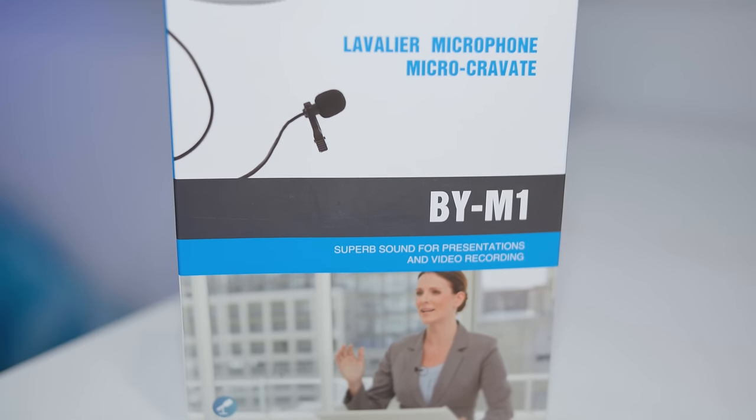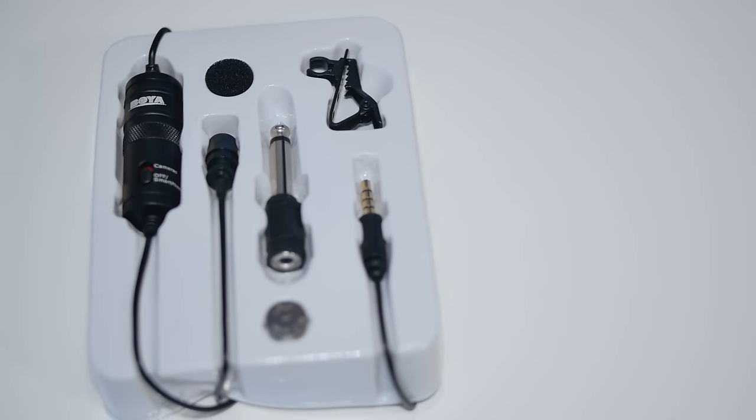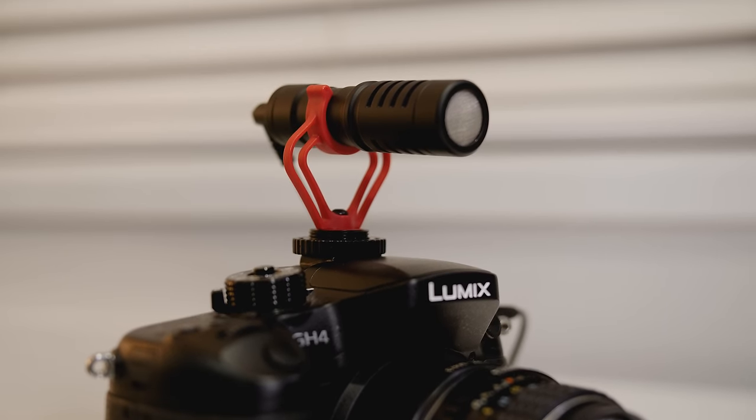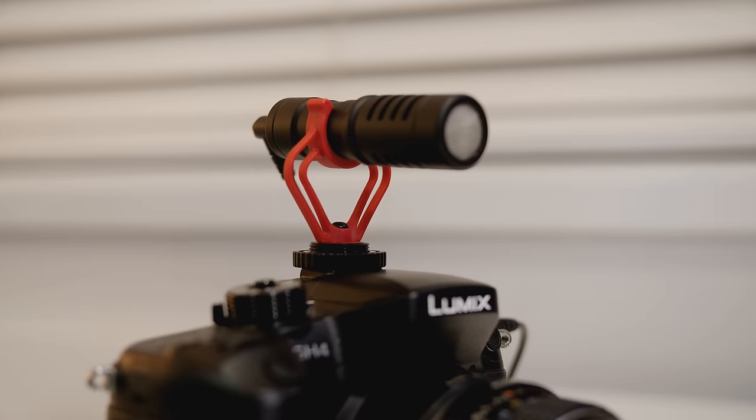Similar to the Rode VideoMicro, Boya is a lower cost manufacturer that actually makes one of the most popular recommended microphones on this YouTube channel, the Boya BY-M1, which is a wired lavalier microphone. So we wanted to get our hands on their lower priced Rode VideoMicro competitor, the BY-MM1, to do a full comparison. The Boya BY-MM1 is very similar in design and build to the Rode VideoMicro, promises a lot of the same features, but comes in at $19 cheaper. So how do the two stack up, and which one should you look at if you're in the market for a new mini shotgun microphone?